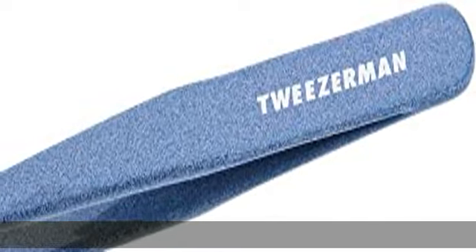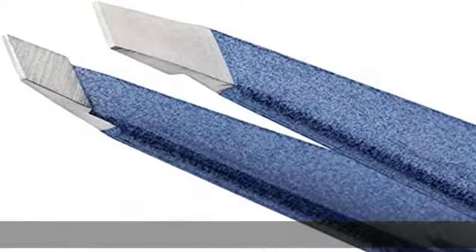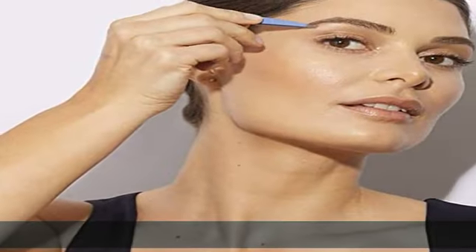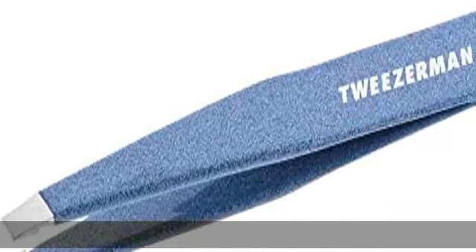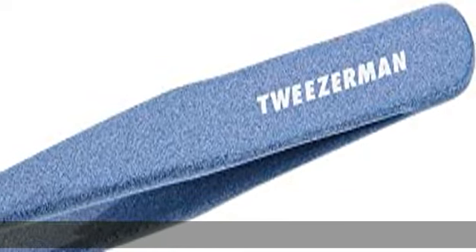About this item: color blue, item condition 100% authentic new and unused. Tweezerman Slant Tweezer Granite Sky, model no. 1230-GSR. By Tweezerman Tweezers. Also available: Tweezerman Slant Tweezer Green Apple.